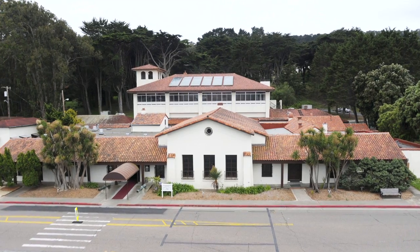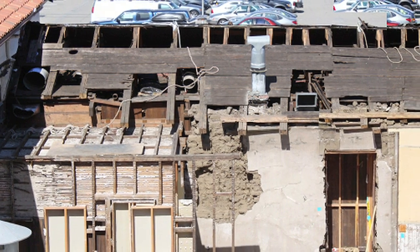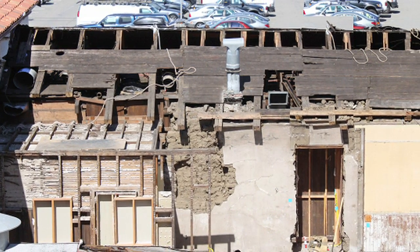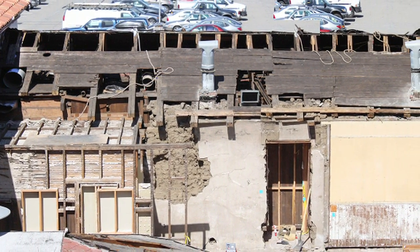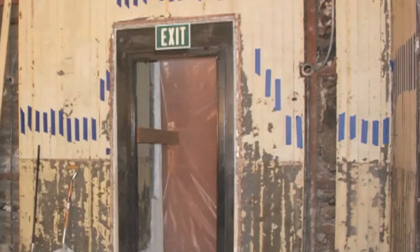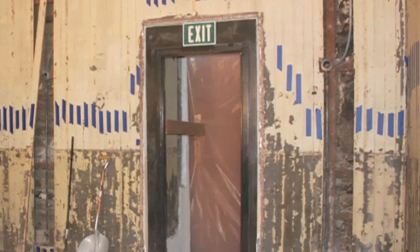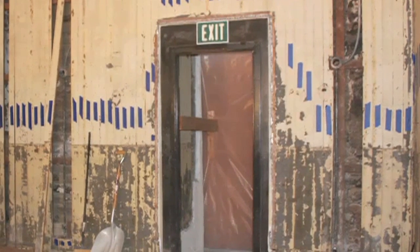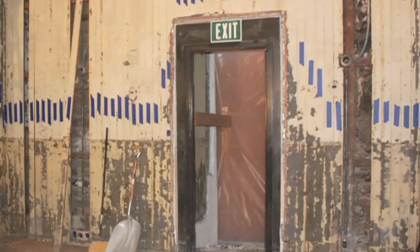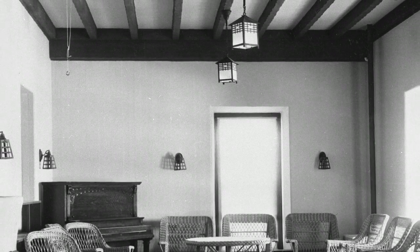We needed to understand what the adobe wall conditions were. However, we had many years and layers of later fabric. We had this redwood framing that was keeping original beadboard from the Victorian period up, and then on top of that we had some building paper, and then on top of that we had some gypsum plaster, which is an interior finish that they covered up in the 1934 remodel.